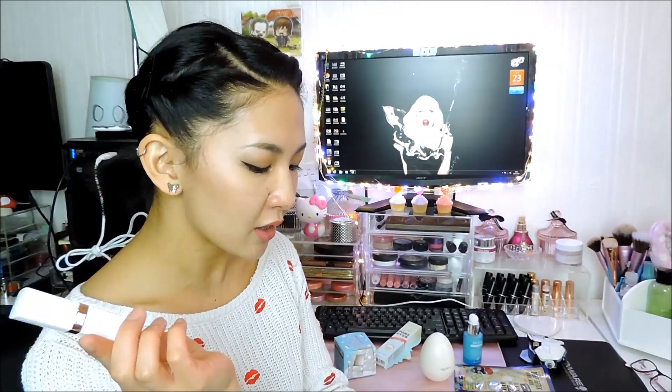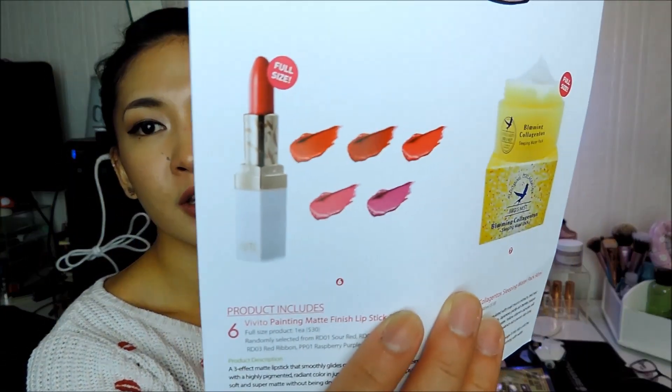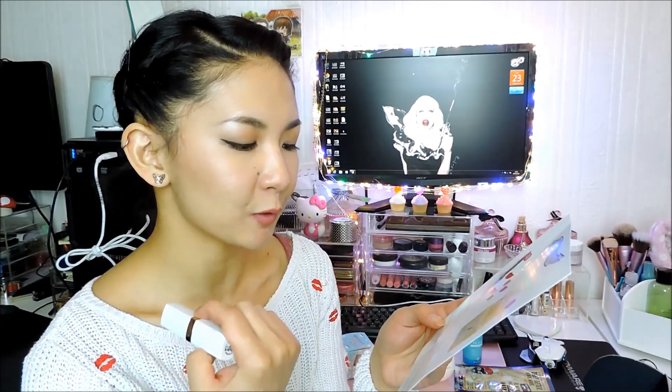Sixth product is the Vivito Painting Matte Finish Lipstick, $30. Wow, I did not realise it was $30 — that's overpriced in my opinion. I got the shade Sour Red; you get a shade randomly selected from Sour Red, Red Sun, Red Ribbon, Raspberry Purple, and Orchid Purple — all rather bright shades. A three-effect matte lipstick that smoothly glides on with a creamy texture, stains lips with highly pigmented radiant colour in just a single swipe. It leaves lips velvety, soft, and super matte without being dry and flaky. The description is pretty spot on — it does have a stain, lasts pretty well, and it's not super drying for a matte shade.